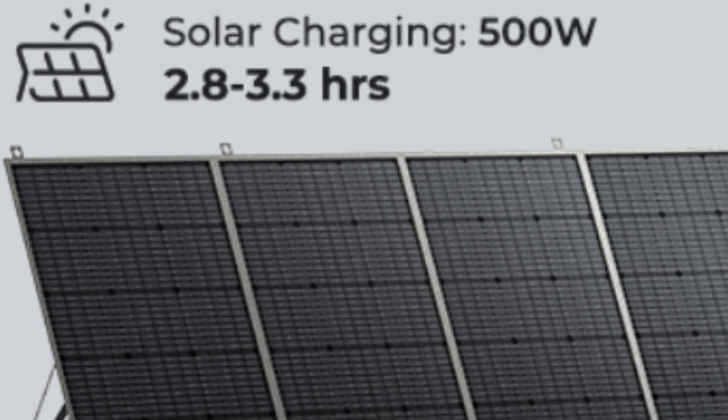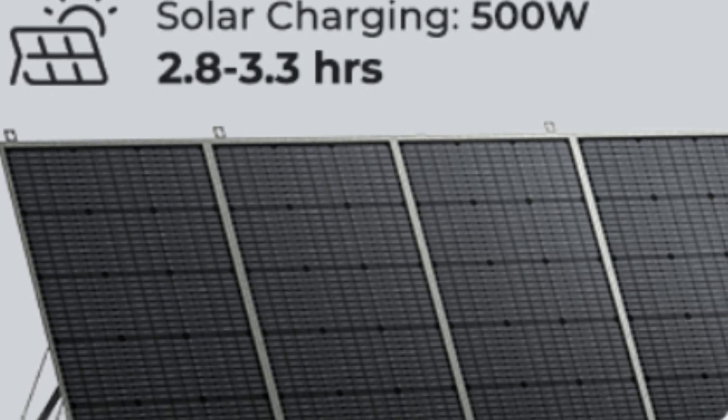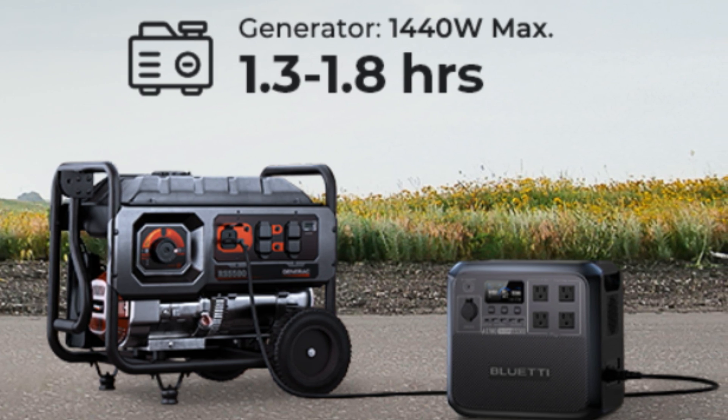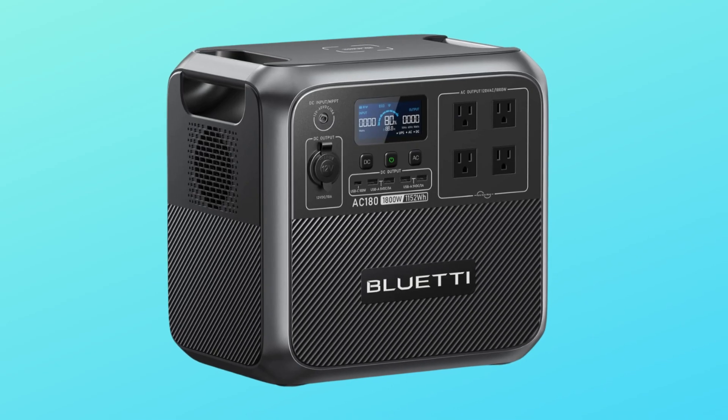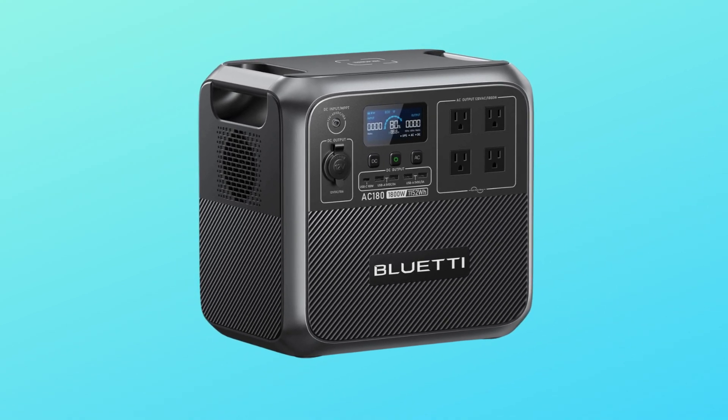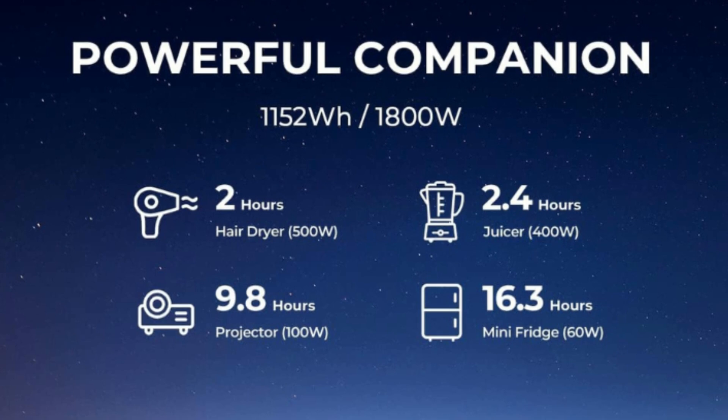Number 3: Solar Fast Charge. Built-in MPPT charge controller supports up to 500W solar input. Fully charge the AC180 solar generator in 2.8 to 3.3 hours with clean, environmentally friendly, renewable solar energy.